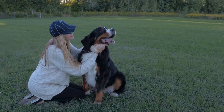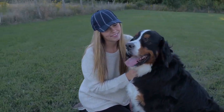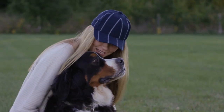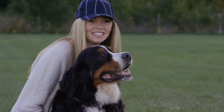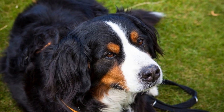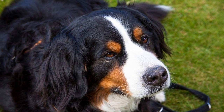Mental stimulation is as important as physical exercise for Bernese Mountain Dogs. Engaging their minds through puzzle toys, obedience training, or interactive games can help tire them out and prevent boredom. Mental stimulation can also promote good behavior and strengthen the bond between you and your furry companion.